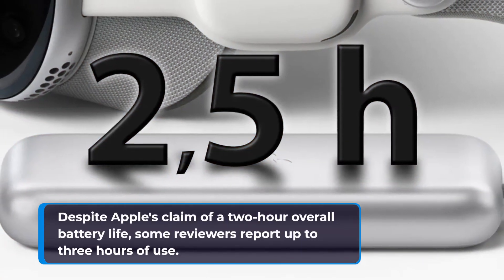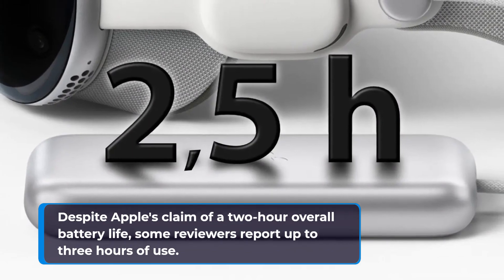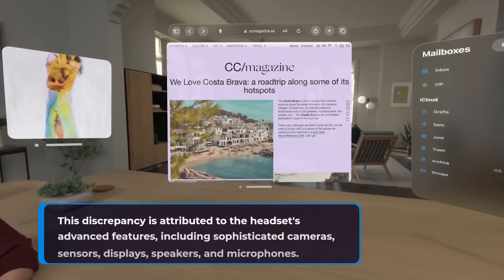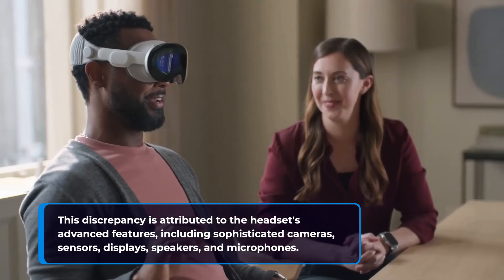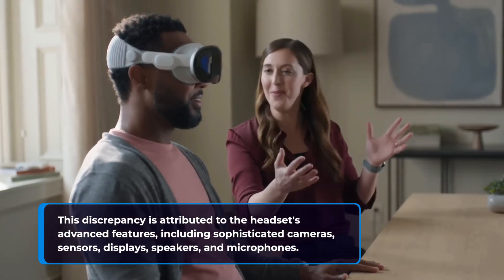Despite Apple's claim of a 2-hour overall battery life, some reviewers report up to 3 hours of use. This discrepancy is attributed to the headset's advanced features, including sophisticated cameras, sensors, displays, speakers, and microphones.